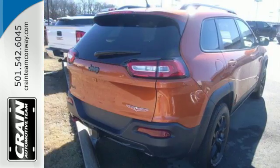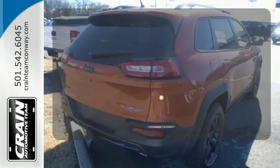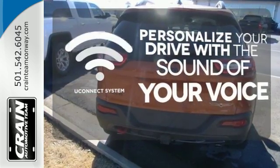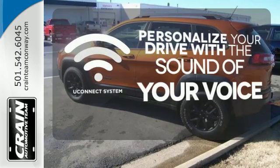When you're getting away from it all, you're not necessarily leaving it all behind. The Uconnect system allows you to control your music, hands-free calling, and so much more, with just the sound of your voice.